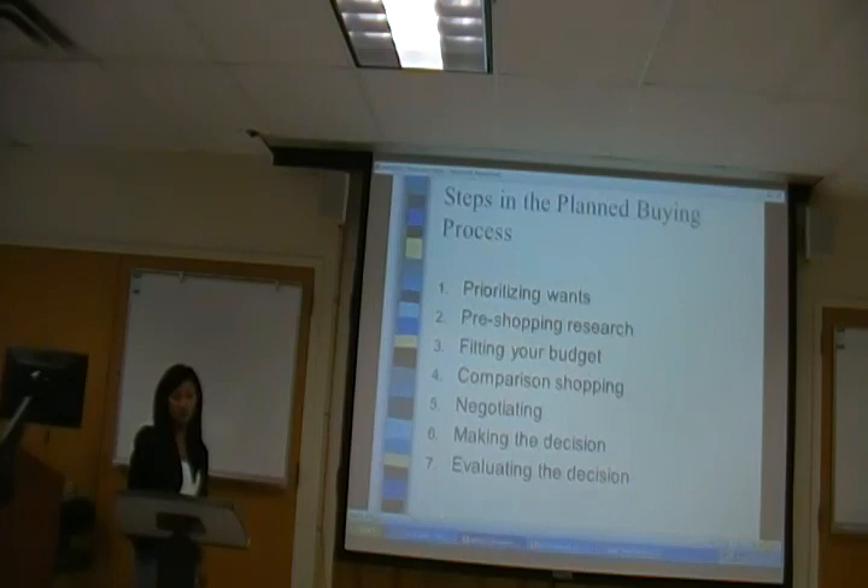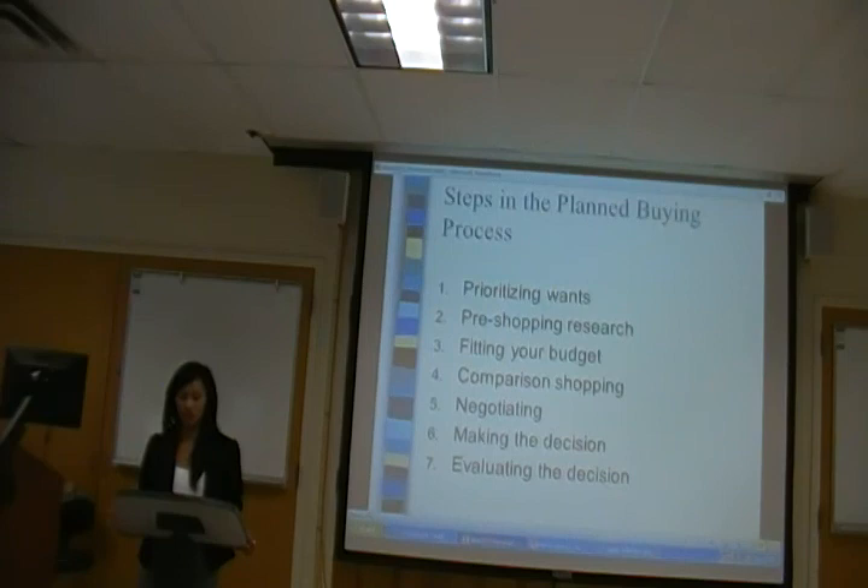Now you want to evaluate your decision. This is important because you want to know where things went well and where things went wrong, so you can apply this to another purchase. At this point you can add to blogs and comment cards, give compliments to the seller, the product, or the manufacturer. You can use social media like Facebook to post likes and dislikes.